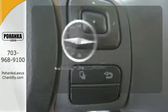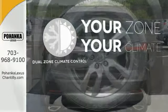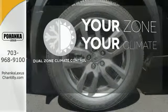Feel confident getting from point A to point B with the navigation system. It's too hot. It's too cold. Not anymore — with the dual-zone climate control.